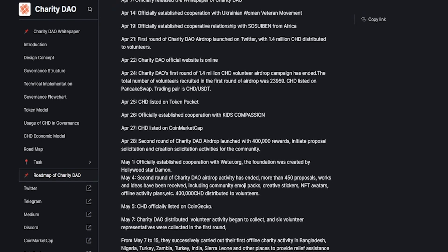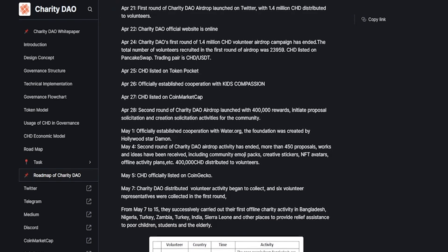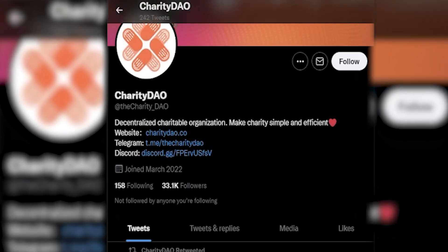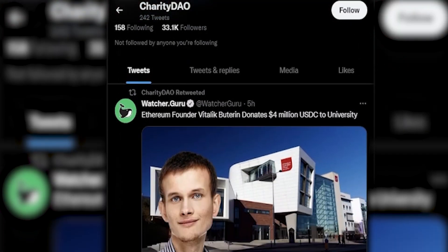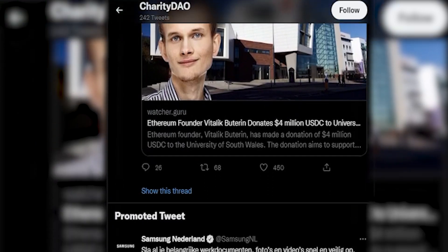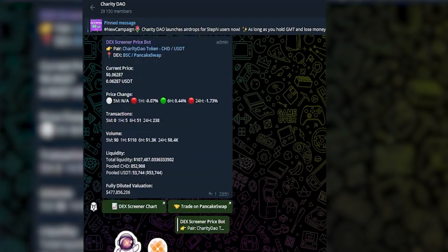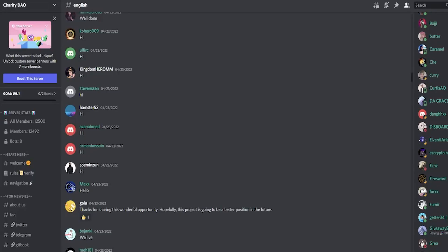The project also has its own roadmap, which is a very important factor. A roadmap usually signals professionalism of the team and that the team has a clear plan for the development of its project. Their plans go far into the future. The project team is always attentive to questions and ready to share future development plans. The project also has very active marketing.